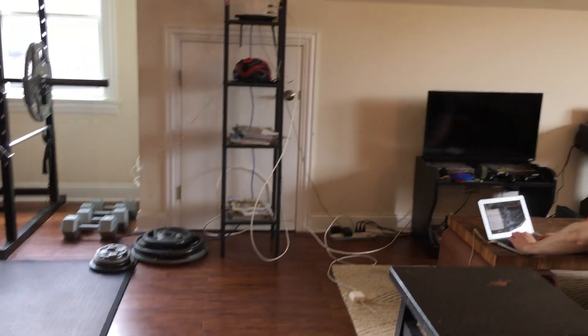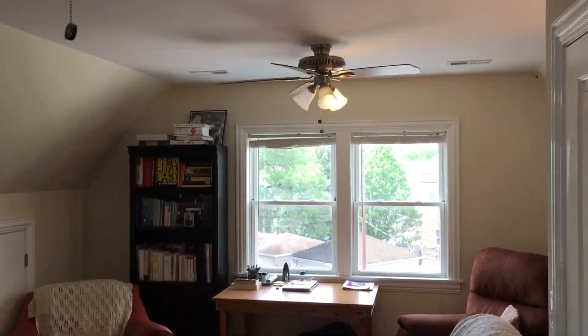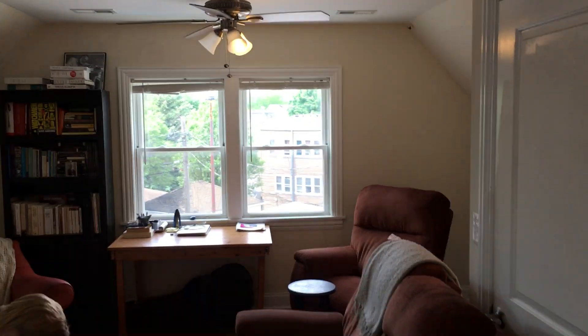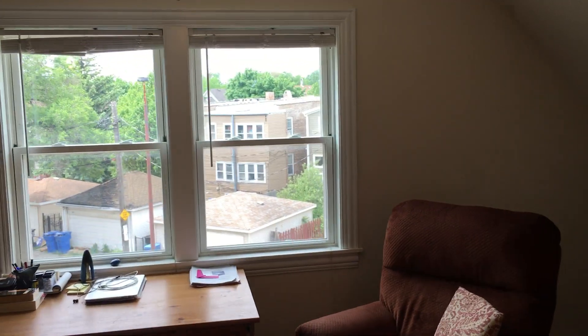We're walking up the stairs into the living room. This is our current tenant — he's been here about three years and has had a very positive experience renting here. You do have ceiling fans throughout the apartment, so you don't have to run the AC all the time. There's a big, wide-open attic living room space up here and you get a lot of sunlight, which is great, plus plenty of additional storage space.